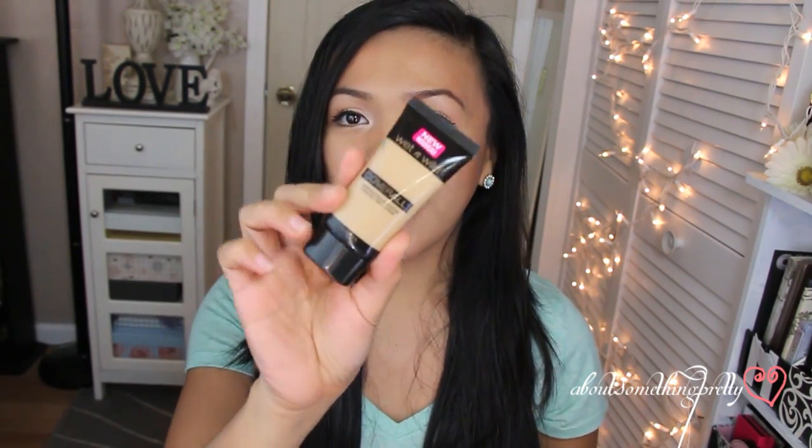So I have here a CoverGirl Cream Foundation, the Wet n Wild Cover All Liquid Concealer, and then the Cover All Powder. Wet n Wild came out with this line a couple months ago, so it's fairly new to the market, and I'm pretty late in reviewing this.